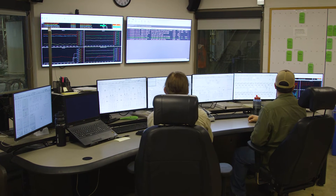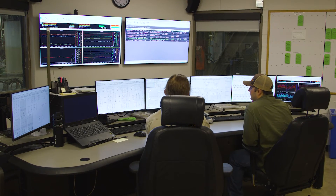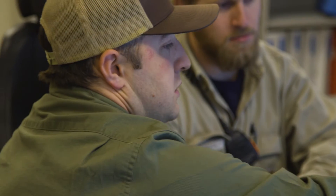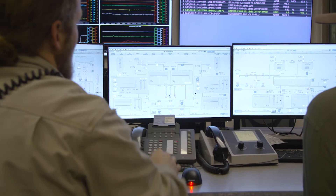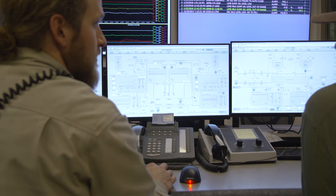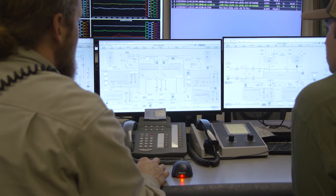Emerson is the only company that offers a single automation platform for both control and simulation. The ability for the Ovation Digital Twin to run virtually parallel with the control system gives operators the opportunity to preemptively experience what may happen in their plants so they can plan for it before it actually occurs.